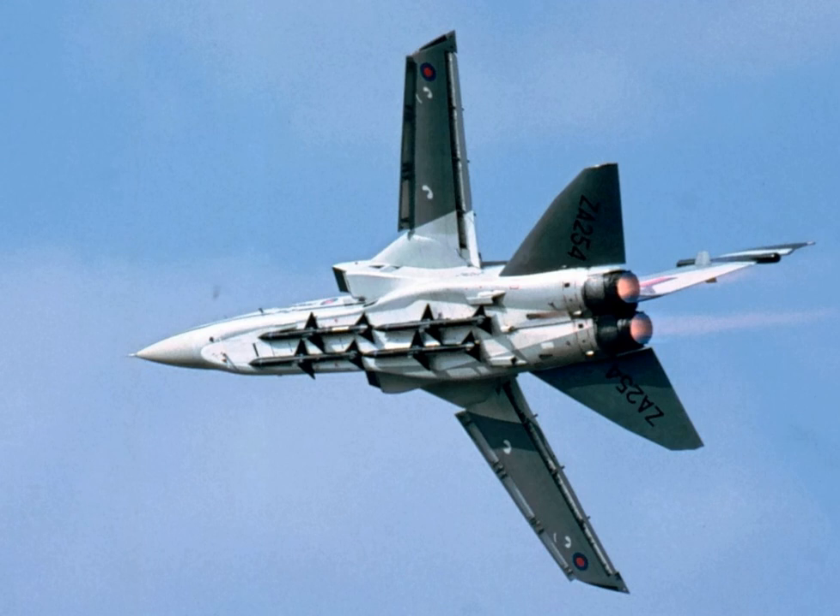SkyFlash was tested in the U.S., but after trials against experimental monopulse seekers from Raytheon, the U.S. Navy elected to order a different monopulse-equipped version of the Sparrow, the AIM-7M. Both SkyFlash and AIM-7M were later replaced by the more capable AMRAAM.